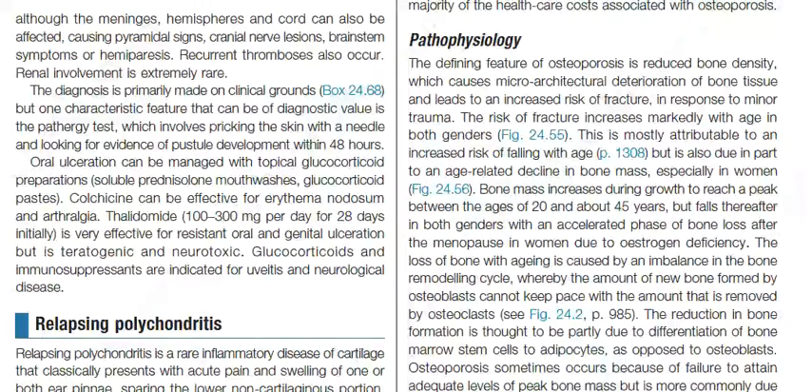Neurological involvement mainly affects the brainstem, although the meninges, hemispheres, and cord can also be affected, causing pyramidal signs, cranial nerve lesions, brainstem symptoms, or hemiparesis. Recurrent thrombosis also occurs. Renal involvement is extremely rare. The diagnosis is primarily made on clinical grounds.